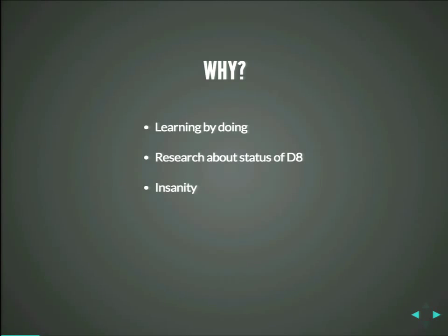We wanted to know if it's even possible. So we set a date and said, okay, by end of April we want to go live with Drupal 8 Alpha. We also wanted to research the status of D8, because when you do normal testing, you never actually test it for real. But when you build a whole website, you have a lot of additional cases that you never thought could come up. We also wanted to give back to the community — to say, hey, that is broken, maybe we should rethink that.